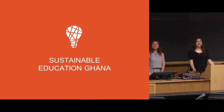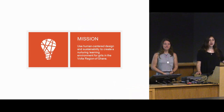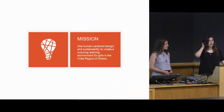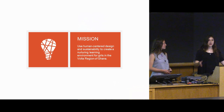Hi everyone, thanks for coming. We are the Sustainable Education Ghana team and our project is to build a sustainable girls school in Shogokope, Ghana. We're working with a nonprofit organization called Voices of African Mothers, and this school will be part of a larger ecological educational village in Shogokope that has an emphasis on women's empowerment.